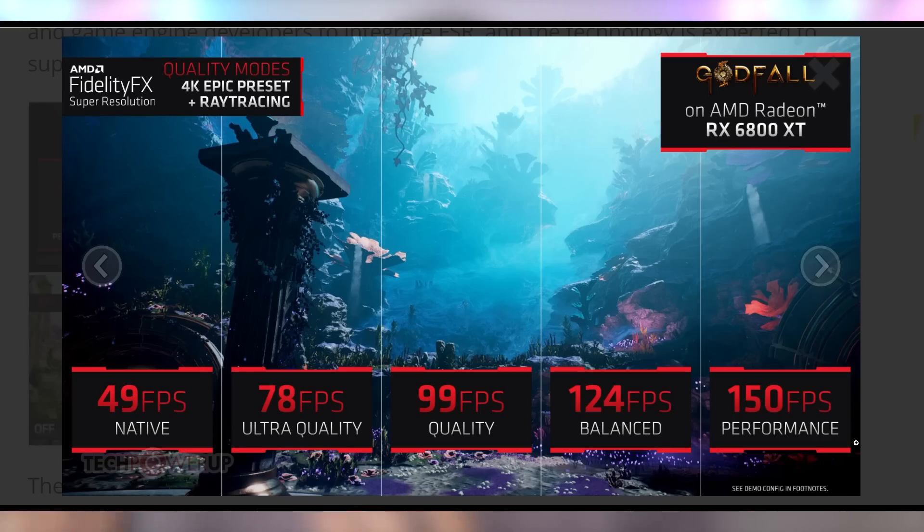They showed Godfall at 4K epic preset with ray tracing, where native FPS is 49. Then you have four different FidelityFX quality modes to choose from: ultra, quality, balanced, and performance — going from 78 FPS all the way to 150. You can see that is just a large jump in performance regardless of which of those settings you're choosing.